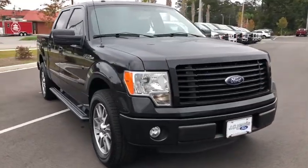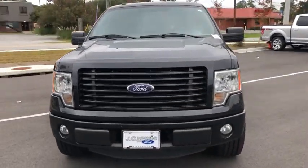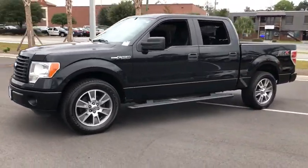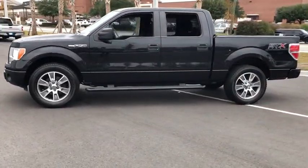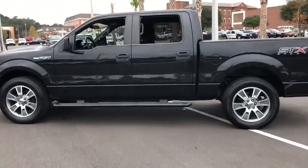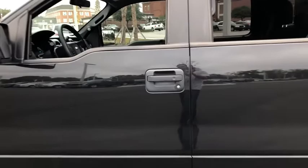We are pleased to show you the 2014 Ford F-150. A Ford F-150 knows how to handle any situation. It's built to follow orders. No whining. This vehicle has less than 135,000 miles.